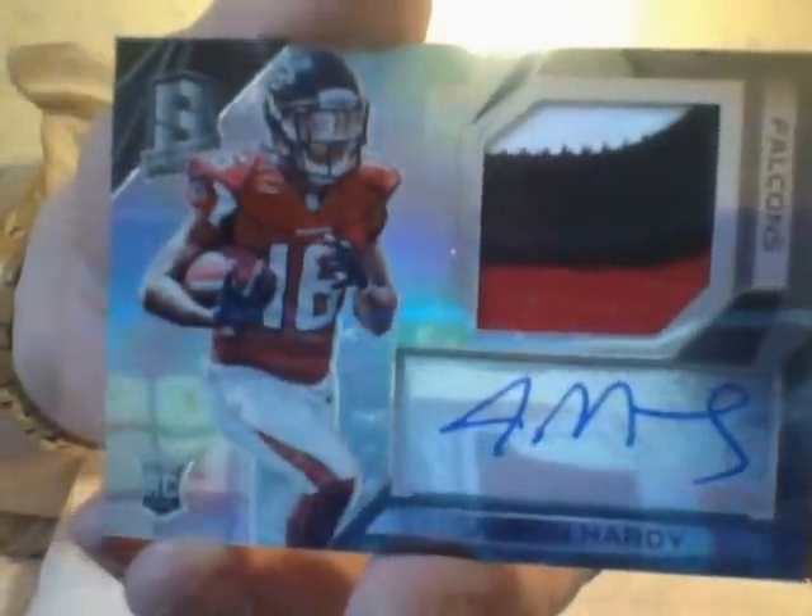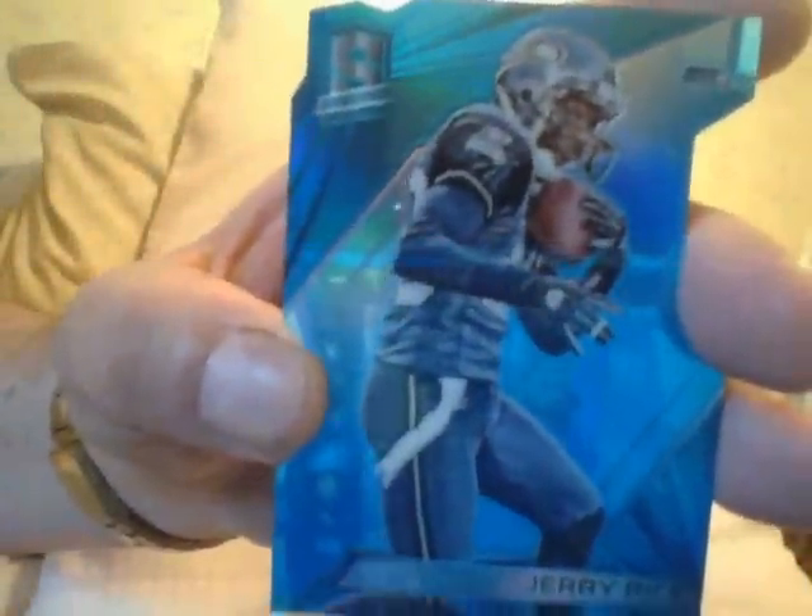Here's a synced swatches card of Kelvin Benjamin and Devin Funchess. Your next card is an autographed patch of Justin Hardy — a beautiful patch. Here's another gorgeous blue patch of Shawn Mannion — a jumbo patch. Your next card is a Jerry Rice blue die-cut numbered 335. I love die cuts, and this blue is really really captivating.